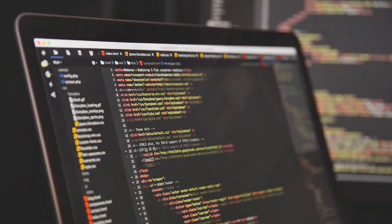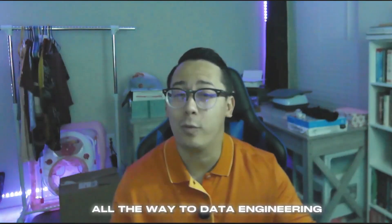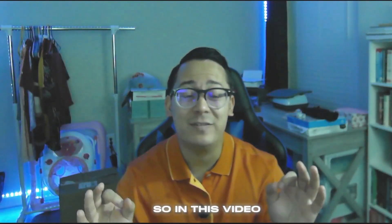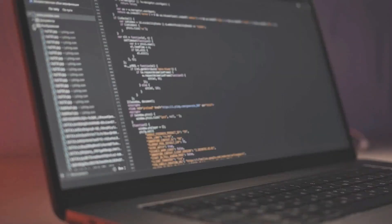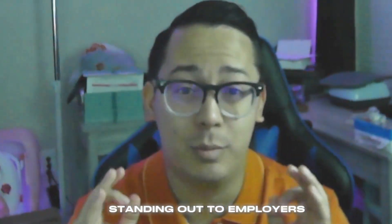My name is Zazo. I've been coding for over 10 years and I've been in the tech industry for over eight years, holding different positions from software engineering all the way to data engineering. In this video we'll be going over some skills that are not coding, but can make a big difference in standing out to employers.